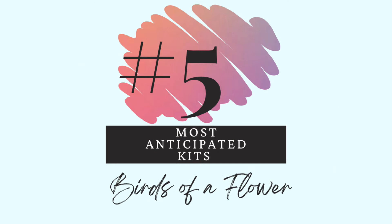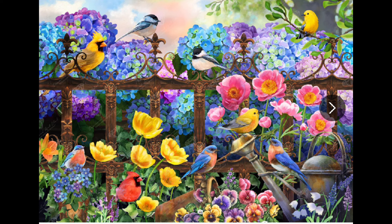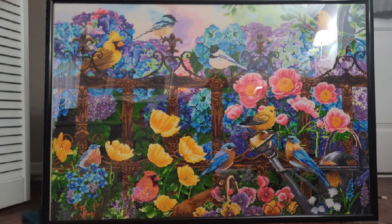Number 5 — birds of a flower, as in birds of a feather. This is Hydrangea Garden Birds and the artist is Gina Jane. Look at these hydrangeas — the colors, so many flowers, so many amazing colors. Those blues — holy cow. I have so many fun ideas for metallics for the fence and the watering can, and AB drills for the flowers. There are already quite a few ABs. Here it is finished — it's in a frame so it's a bit hard to see but absolutely gorgeous. Those blues did not lose any color, and the rendering is amazing.